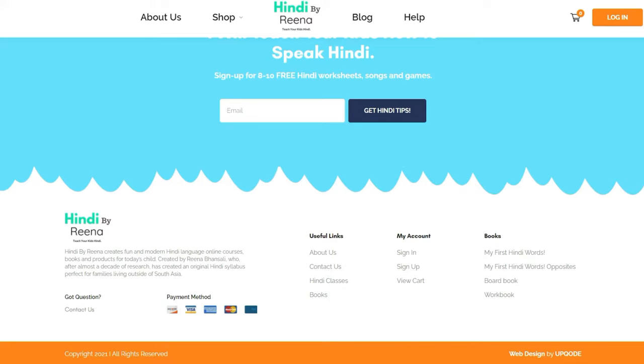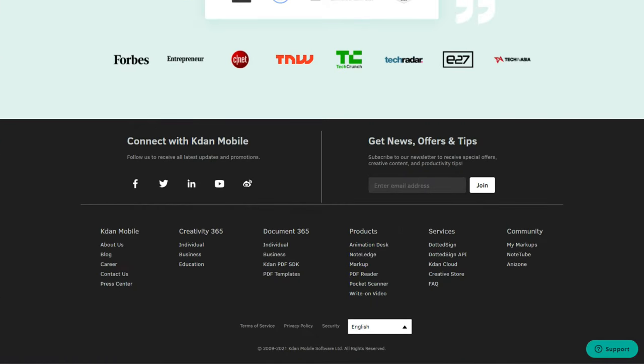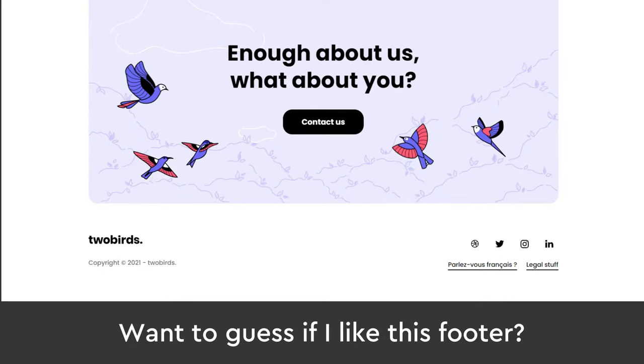So yes, your website needs to have a footer. It's also important to note that people do in fact use footers, and this has been proven by a study I'll mention later. Adding a footer in isn't just about following best practices. They actually do have an impact on your website's conversions and click-through rate, so they should be taken seriously.